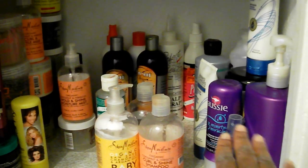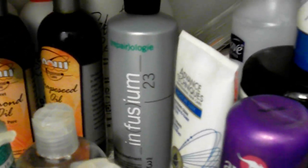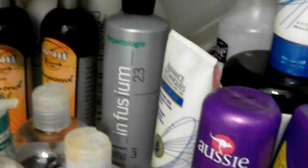On the side right here you can see those are my conditioners that I use basically for my hair on an everyday, as-needed basis. Right there in the back you can see my Infusium — that's something I put back there because I don't have any cornrows with extensions in my hair right now, so I don't need that. That's basically what I use it for.